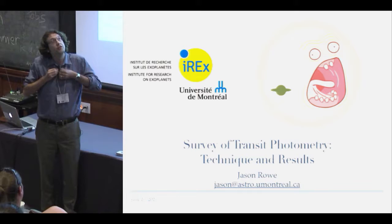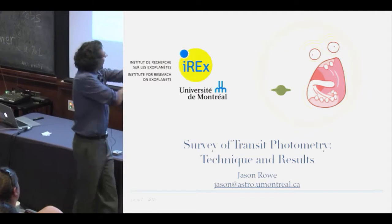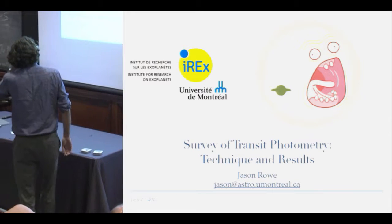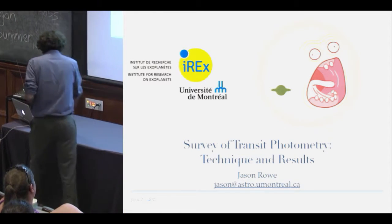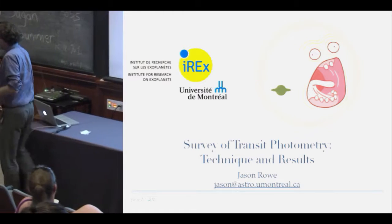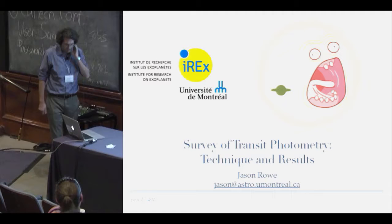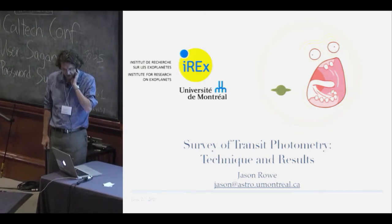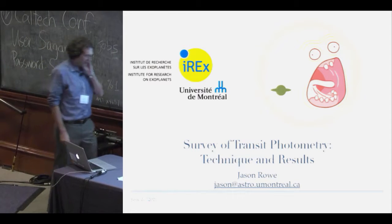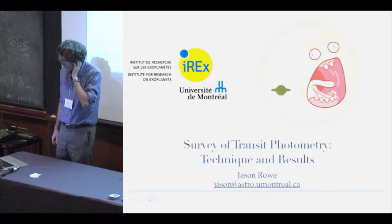It's a real privilege for me to be here today. I'm charged with talking about a survey of transit photometry techniques and results. This really turned into an opportunity to show you some neat results that have happened since 2000 about transiting extrasolar planets, and to give you a little bit of story and background for what happened with the Kepler mission and other missions I've been involved with.